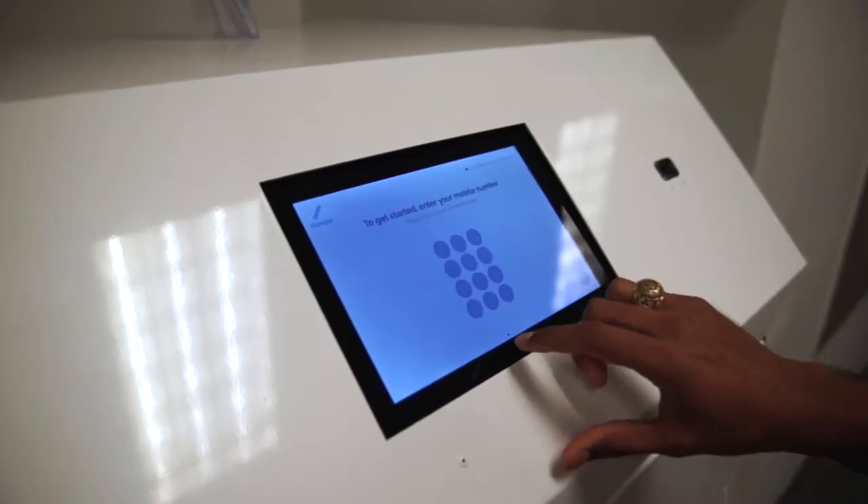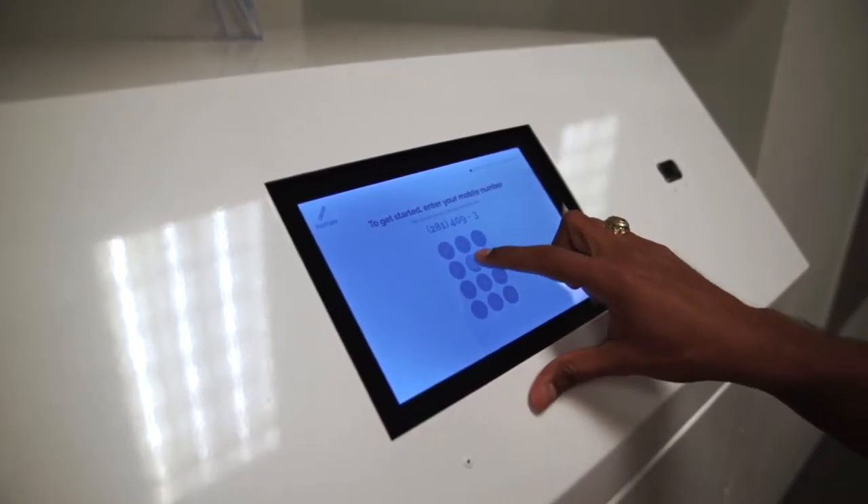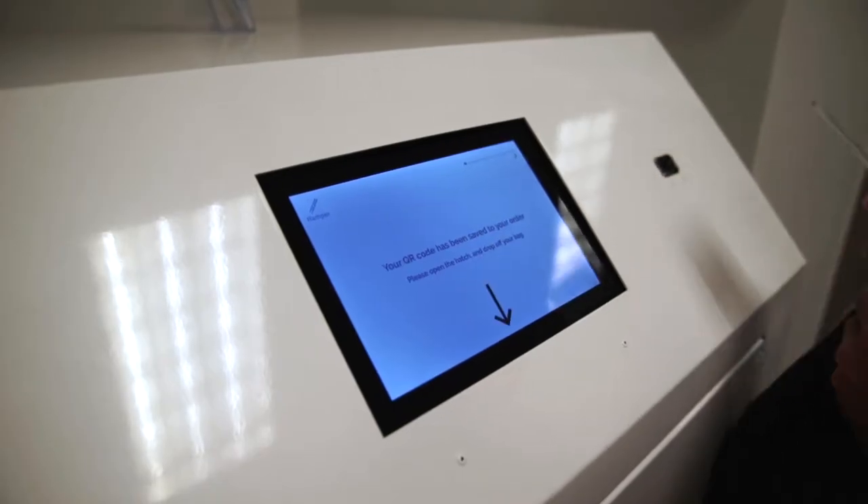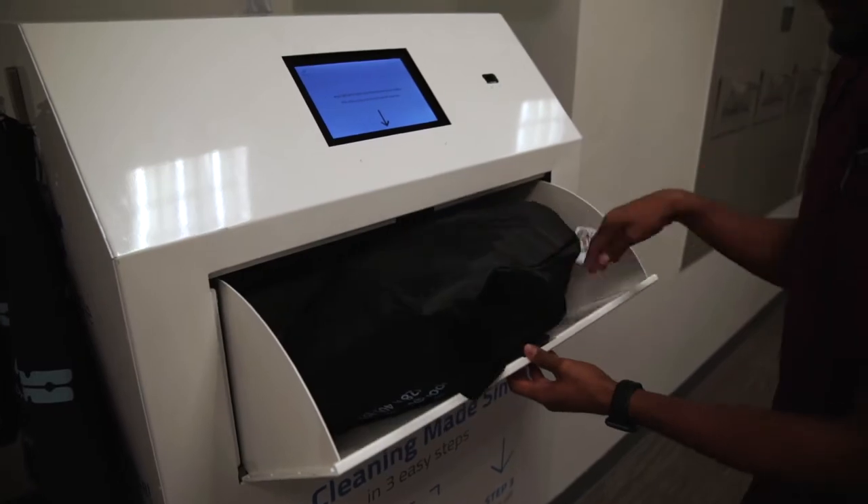When using the kiosk, enter your mobile number to get started — that will tell us who we're working with. Next, you'll be asked to scan the Hamper bag that you're dropping off, which will get tied to your account.